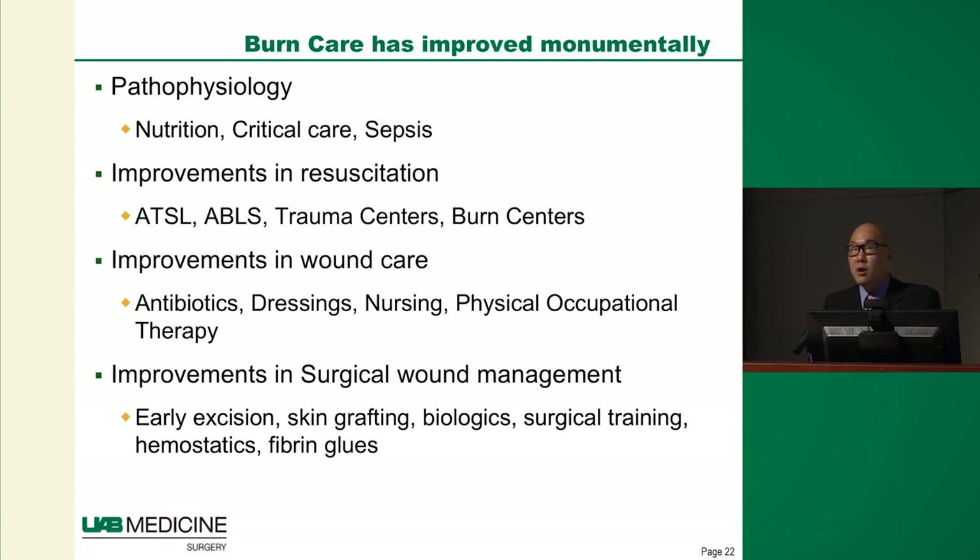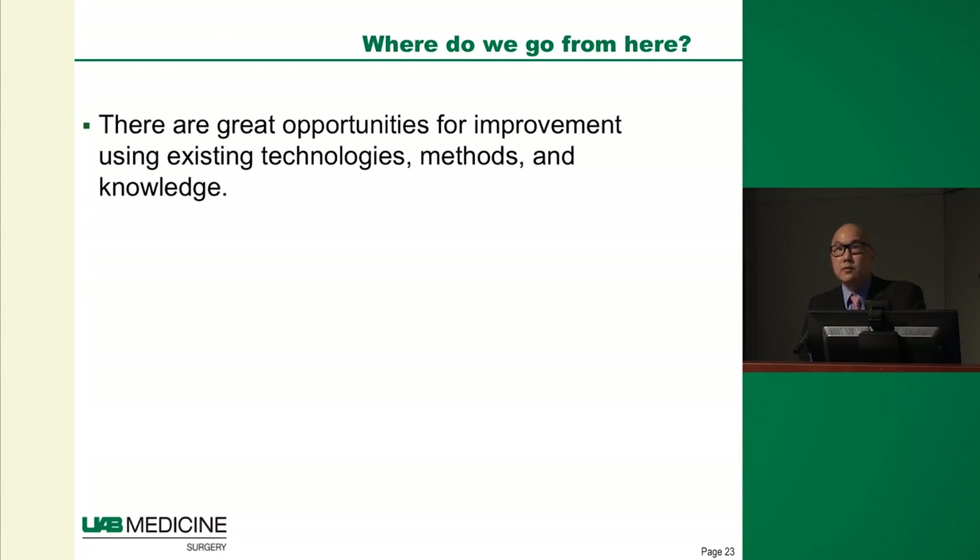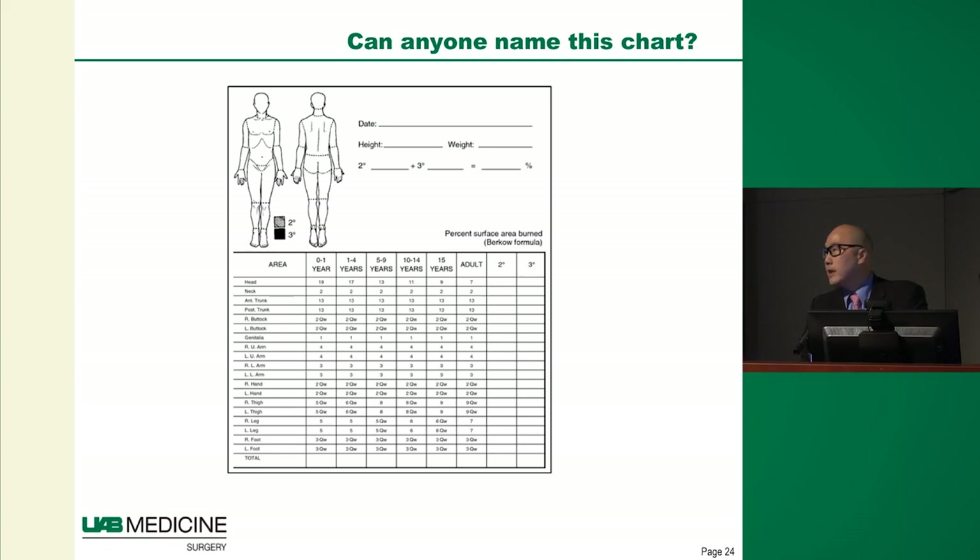Burn care has improved monumentally — in pathophysiology, protocols, wound care, and surgical management. But where can we go now for even better improvement? For the residents: does anyone know the name of this chart? It's called the Lund-Browder chart, used to estimate total body surface area of a burn. This chart is used in ERs across the state.